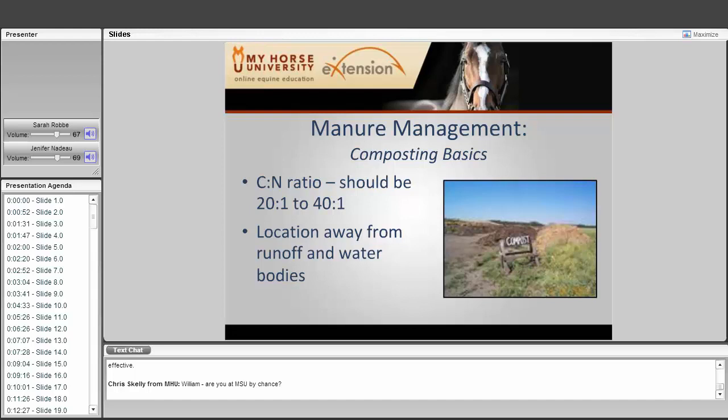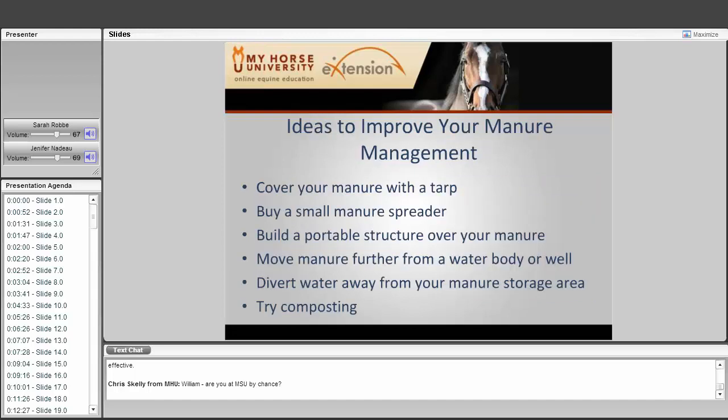Ideas to improve your manure management include: covering your manure with a tarp — the simplest step; buying a small manure spreader; building a portable structure over the manure; moving the manure further away from water bodies or wells; diverting water away from your manure storage area with a diversion ditch or swale; and trying composting, which produces a usable product called 'black gold.'